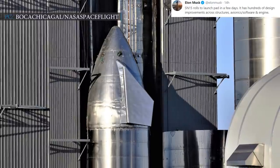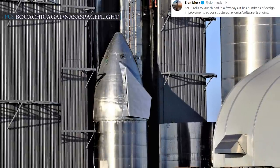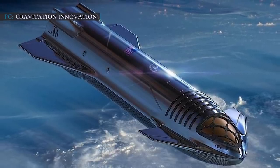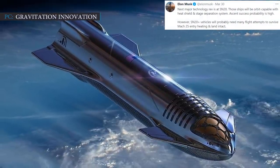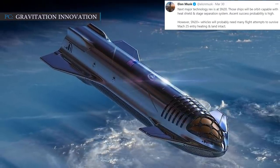It clearly shows that SpaceX has some big plans regarding the SN15 Starship prototype. Musk also talked about the SN20 lineup, saying the next major technology revision is at SN20. Those ships will be orbit-capable with a heat shield and stage separation system.